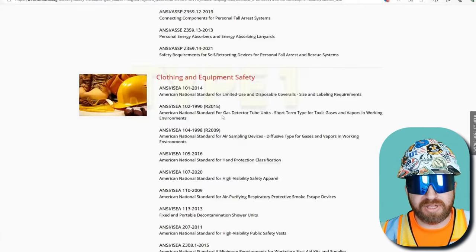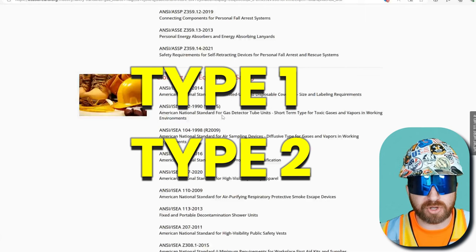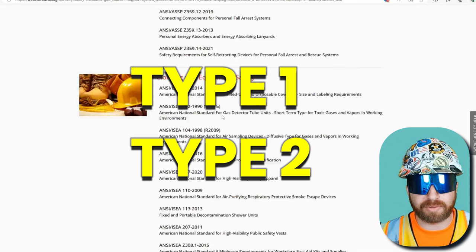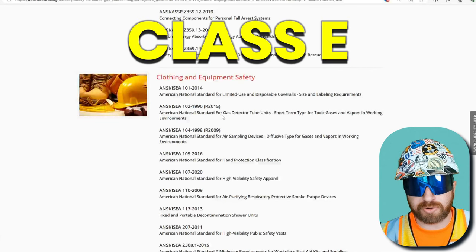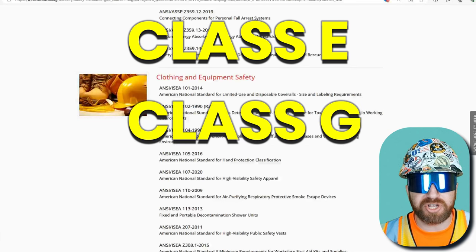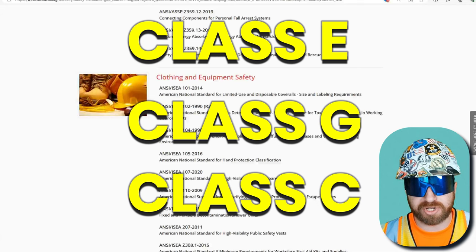Hard hats can either be Type 1 or Type 2. A Type 1 hard hat is intended to reduce the force resulting from a blow to the top of the head. A Type 2 hard hat reduces the force of impact from either the side or the top of the head. Hard hats also have different classifications: Class E (Electrical), which protects up to 20,000 volts; Class G (General Duty), which protects up to 2,200 volts; and Class C (Conductive), which doesn't offer any electrical protective qualities.